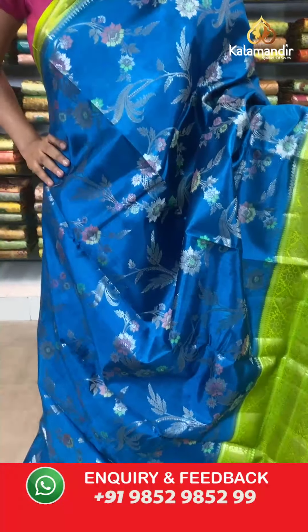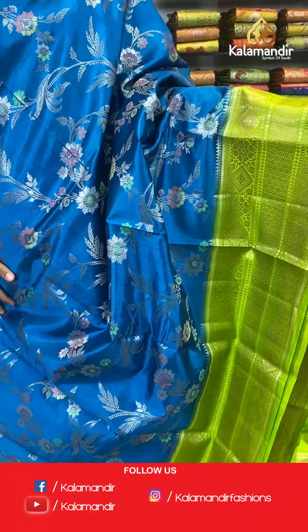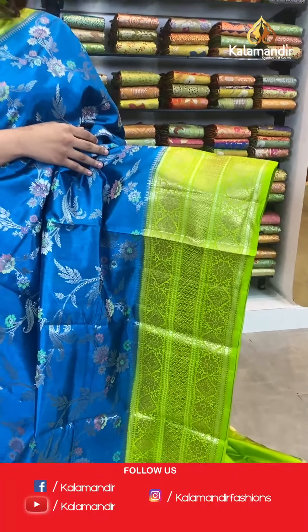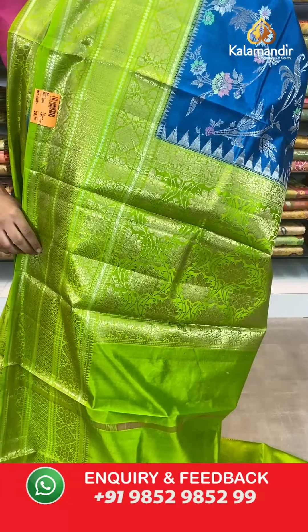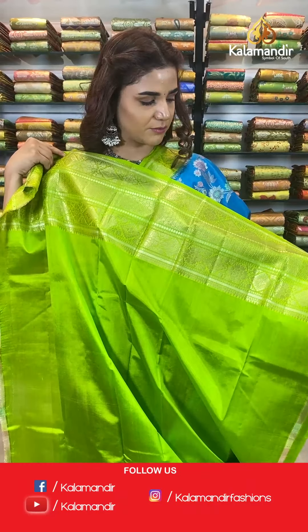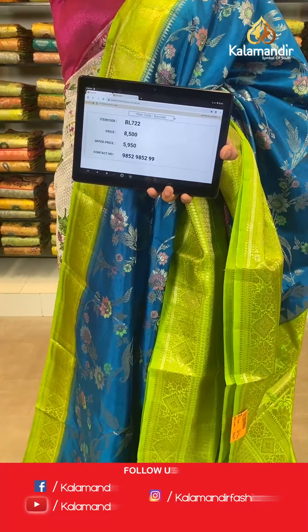30% off only for you — place your orders right away, great quality and worth-it prices. On to the next saree — royal blue and light green. Beautiful floral work on the body with silver work and beautiful colors. A light green big border with gold work all over, a contrast zari woven pallu, and a contrast border blouse with a very big beautiful border. The item code is VL722. Take a screenshot and send to WhatsApp number 9852 985299.